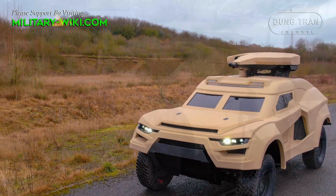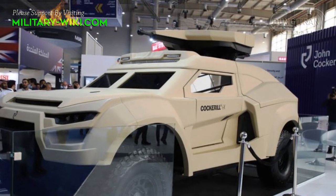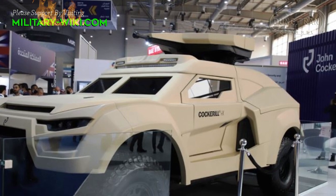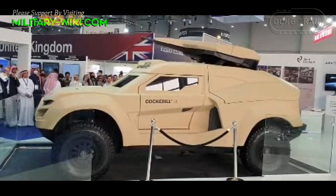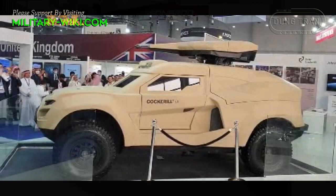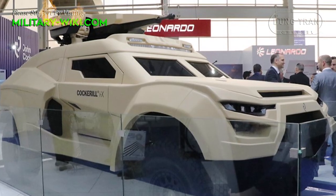The system allows both crew members to detect targets at a range of up to 16.8 km and share information thanks to the on-board battle management system, also designed by John Cochrane. The thermal imager has a detection range of 13.5 km.